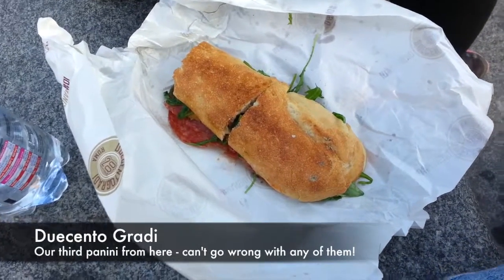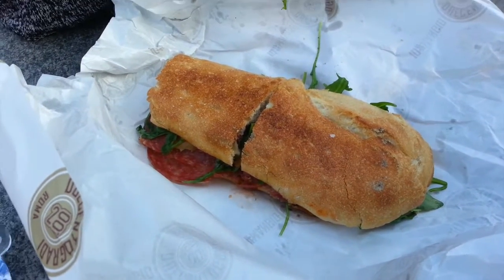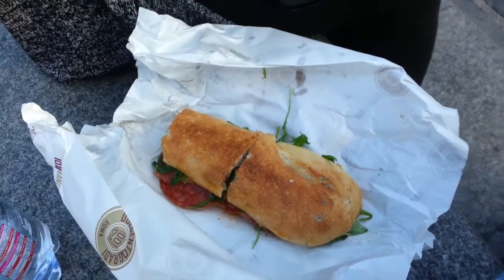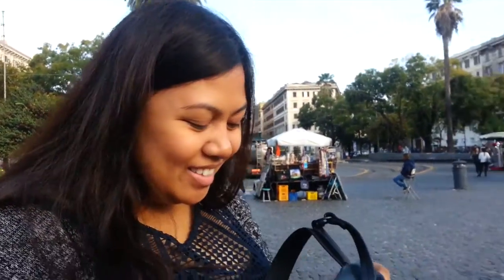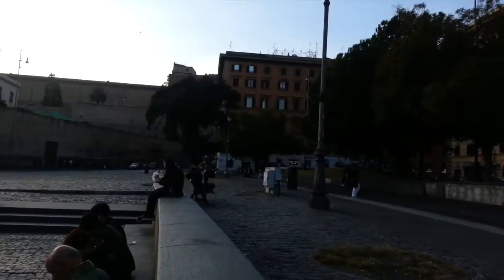Alright, so lunch break. We decided to get a panini — just going to finish with one and hopefully it's filling, otherwise we'll grab another one. I think Luke is really hoping to go to another one. It's a pretty good place, just outside the Vatican.